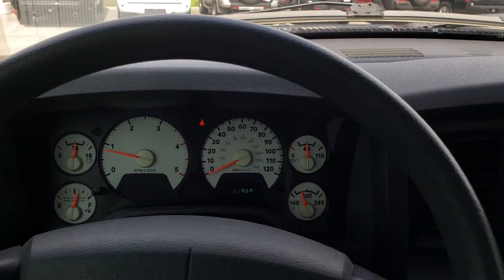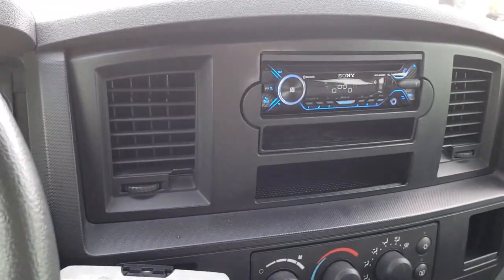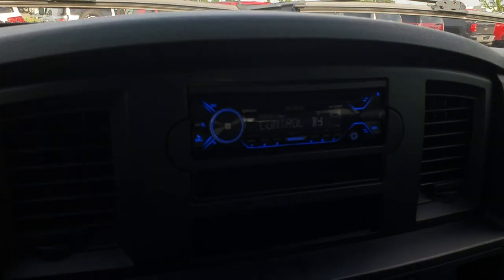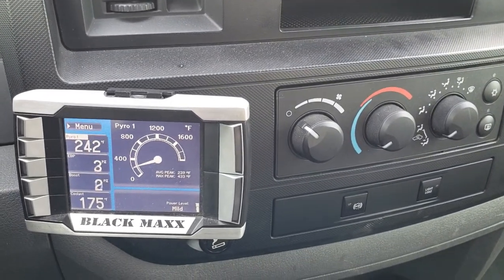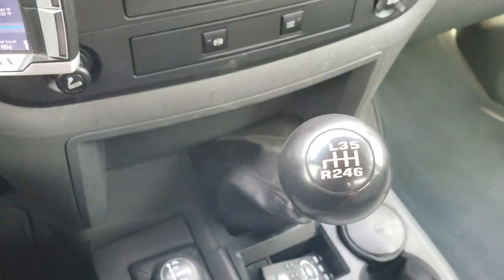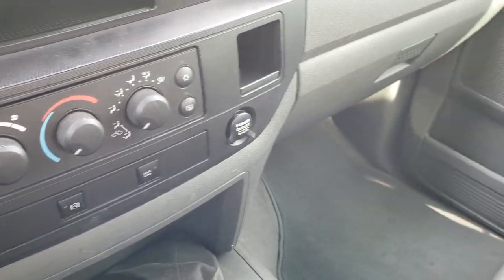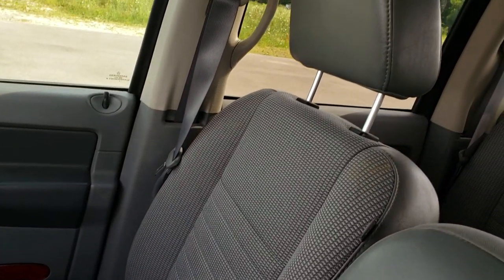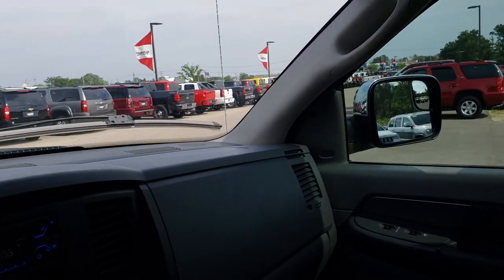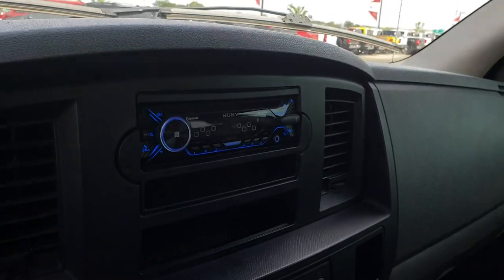The steering wheel is in really nice condition with cruise controls on it. This one has a Sony CD player and a Black Max programmer. There's a 4x4 shifter on the floor, and this one is a 6-speed manual transmission with the factory exhaust brake. The passenger seat and carpeting are very clean as well — no rips or tears on that seat. It smelled very clean in this truck.